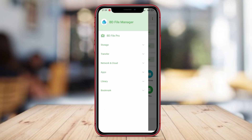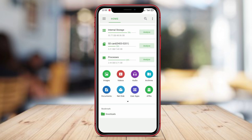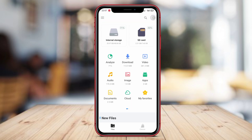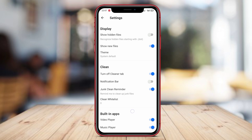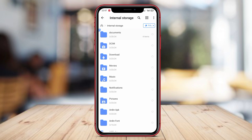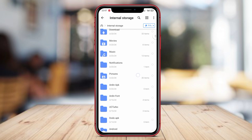Hello Kenta friends. In today's video, we're going to discuss three of the best File Manager applications for Android. Managing files on our smartphones is essential for keeping things organized and easily accessible. By the end of this video, you'll have a better understanding of which File Manager app suits your needs the best. Let's get started.